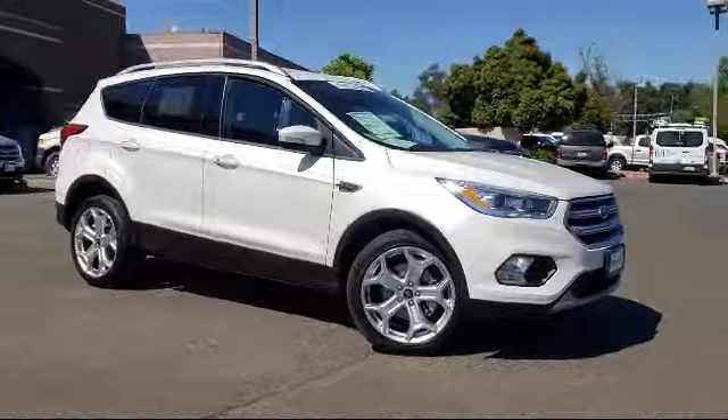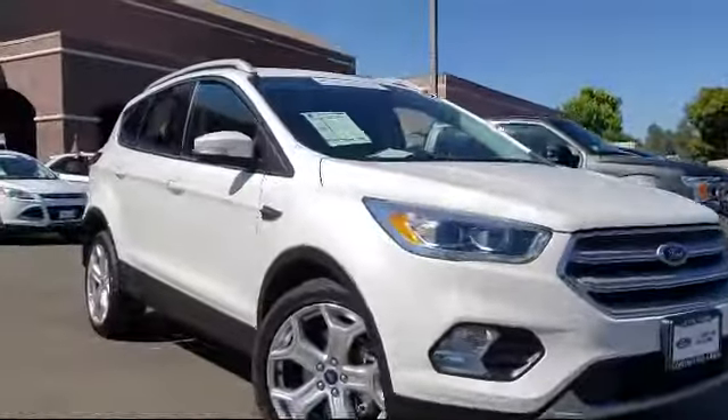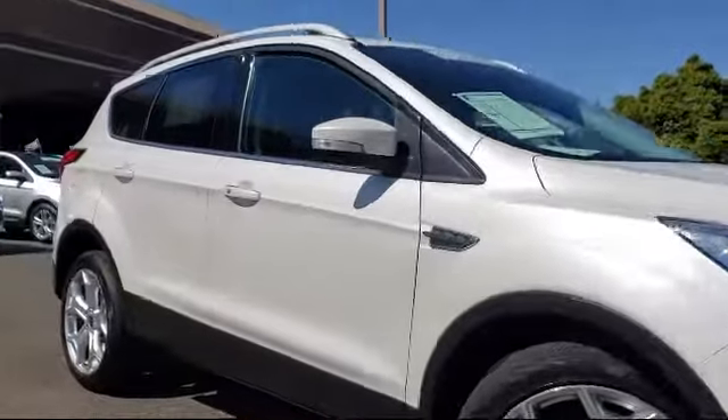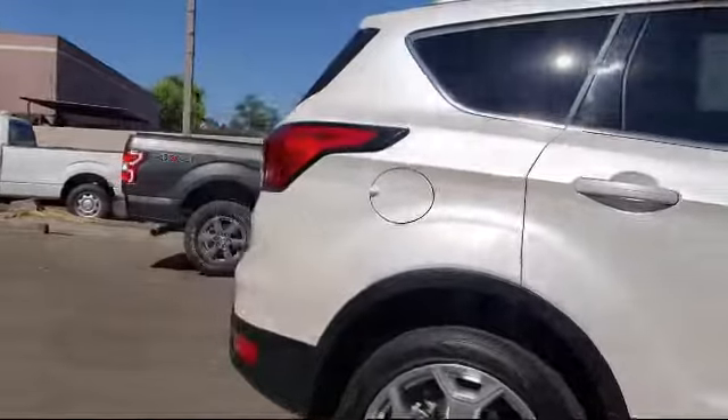It comes equipped with heated front seats, rear view camera, Sirius XM satellite radio, keyless entry, navigation system, roof rack, and rear spoiler.